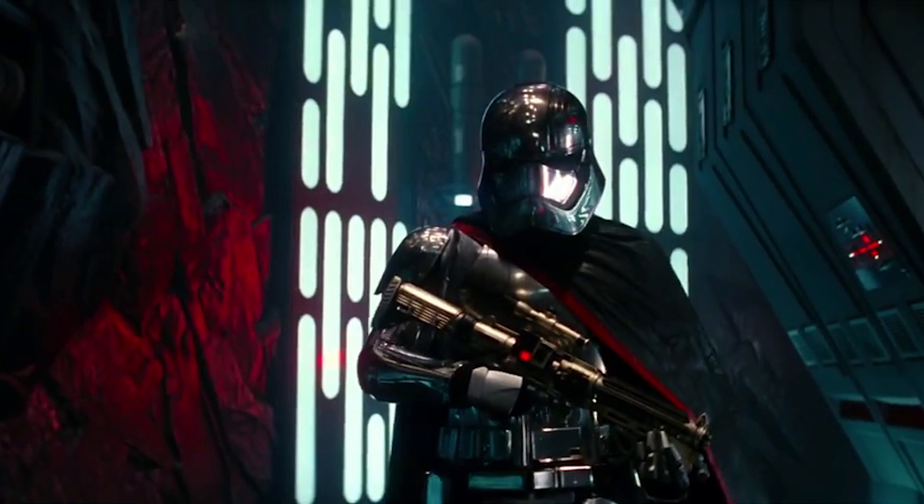I wonder if this chrome stormtrooper is Gwendoline Christie — I think it is. Just having watched the latest episode of Game of Thrones, watching her walk in armour, you look exactly like that. Either way, he or she looks badass. It's such a great costume — this is what I mean by stormtroopers that actually look like they might achieve something. The cape is a nice touch, partly echoing the royal Emperor's guard. The gun has a slightly different control scheme, and there's gold tint on the rifle as opposed to the white that standard stormtroopers get.